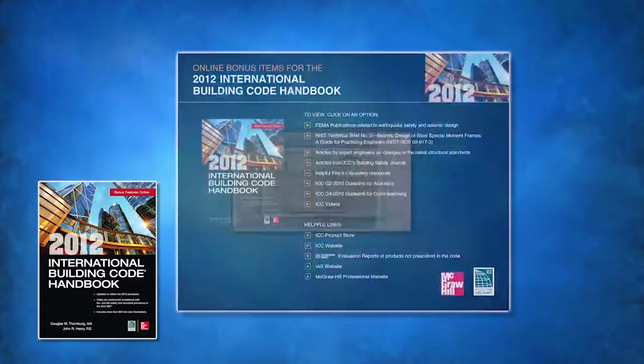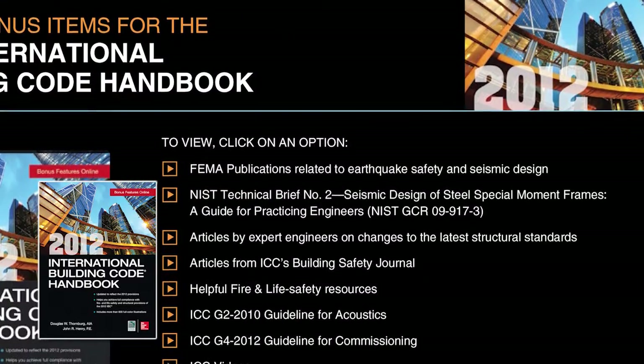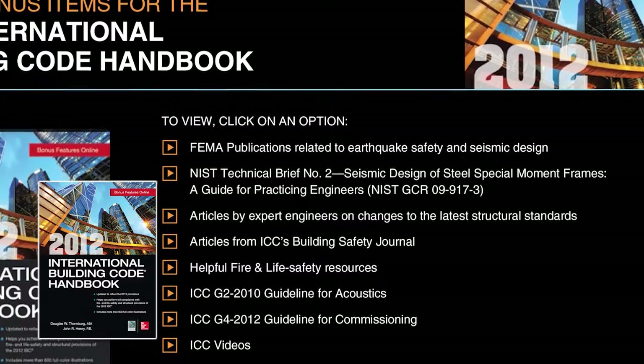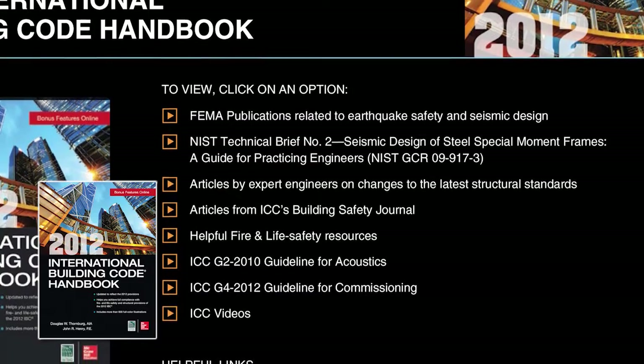Readers will also have access to free online resources that cover important information, such as articles on changes to the latest structural and material standards, ICC acoustics and commissioning guidelines, resources related to accessible means of egress and fire protection, and much more.